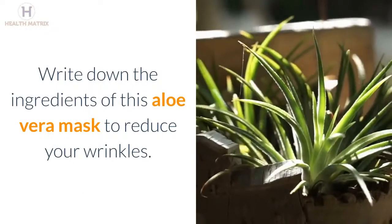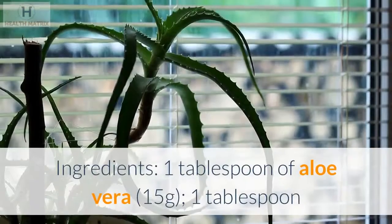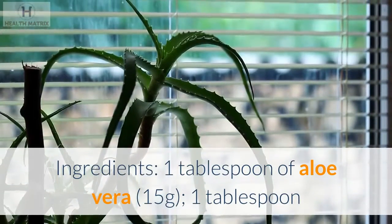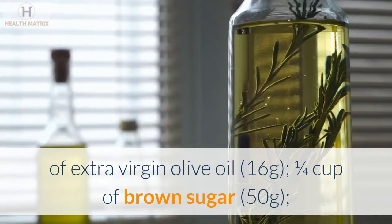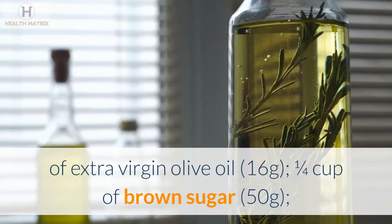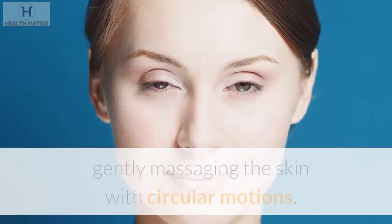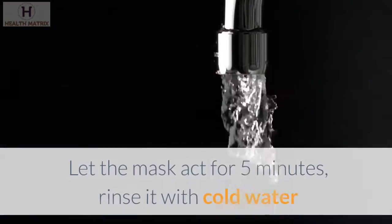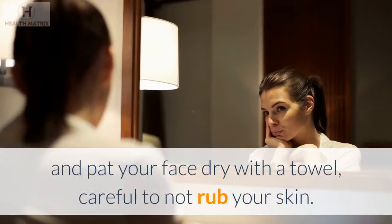Write down the ingredients of this aloe vera mask to reduce your wrinkles. Ingredients: 1 tablespoon of aloe vera (15 grams), 1 tablespoon of extra virgin olive oil (16 grams), 1 quarter cup of brown sugar (50 grams). Mix the ingredients and apply to your face, gently massaging the skin with circular motions. Let the mask act for 5 minutes, rinse it with cold water and pat your face dry with a towel, careful to not rub your skin.